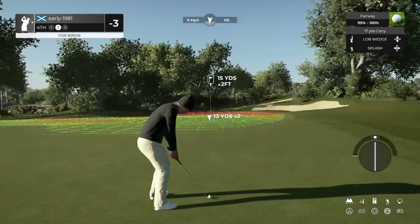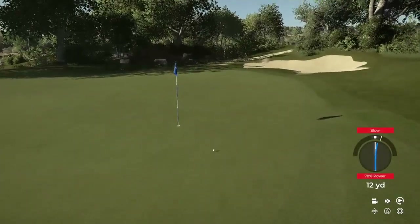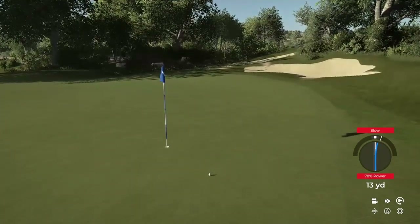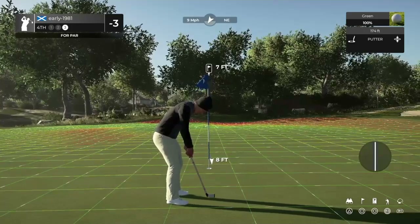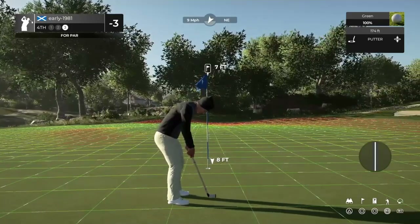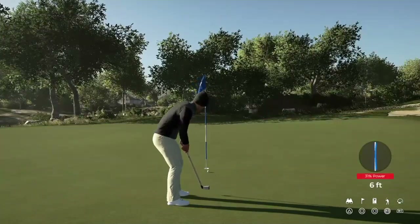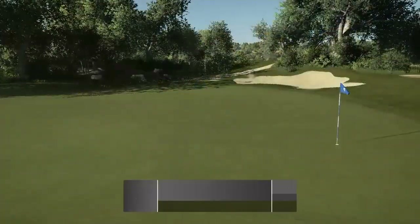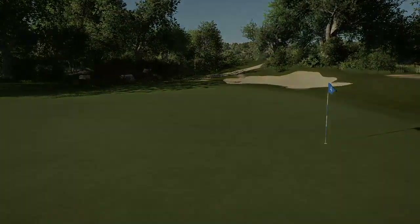Let's see if we can splash this one in. Slow and pushed it right — that could be a test just for the par. This is certainly no gimme from seven feet. Need it to turn — it does turn, and we do manage to scramble the par save. We are going to remain at three under par with our first par of the round.